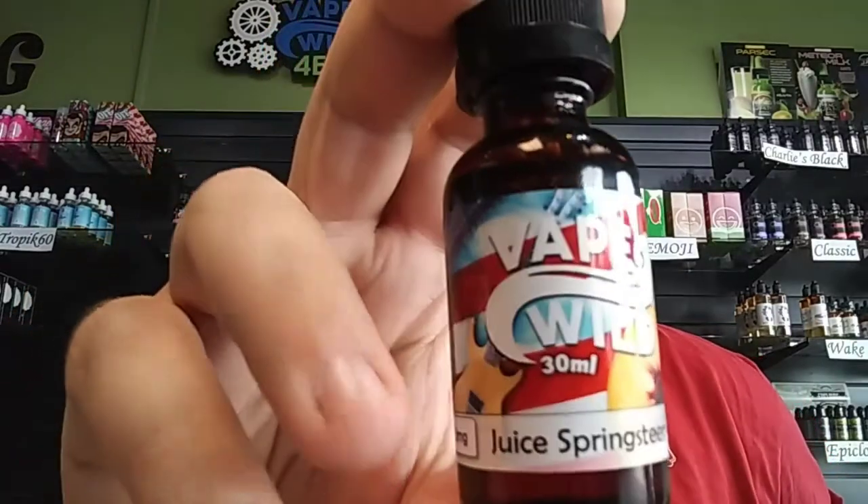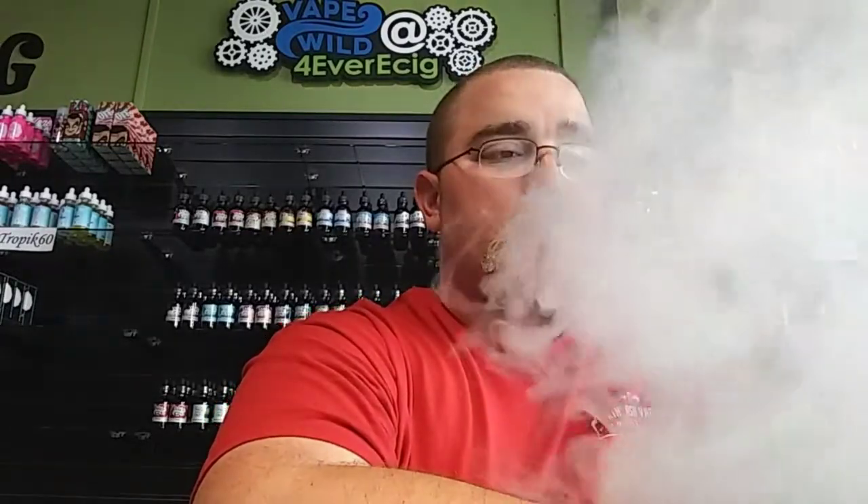Next up is Juice Springsteen — an orange peach flavor. With the play on words that Vape Wild normally does with their names, this is going to be the boss. It's an interesting flavor — really interesting. You get the oranges and peaches on the inhale, and on the exhale you get a real nice smoothie flavor. It's almost like freshly ripe peaches and oranges go in, and on the exhale it's like your lungs are a blender making them into a smoothie. Really good, really weird, but really good.